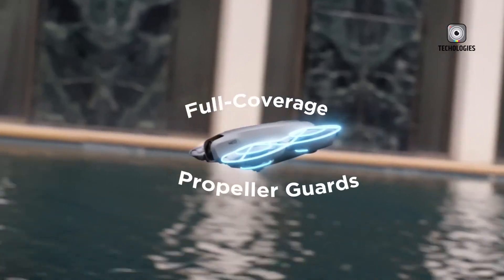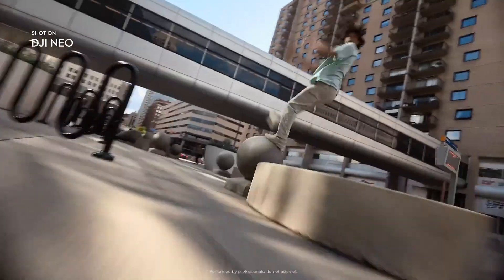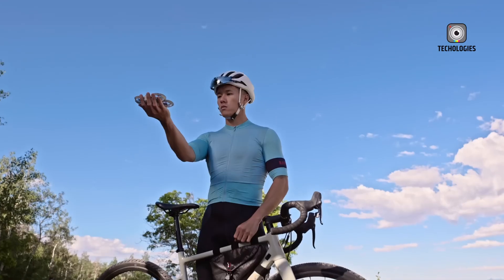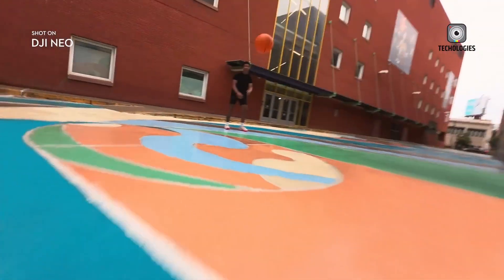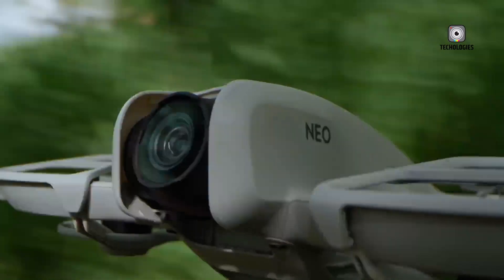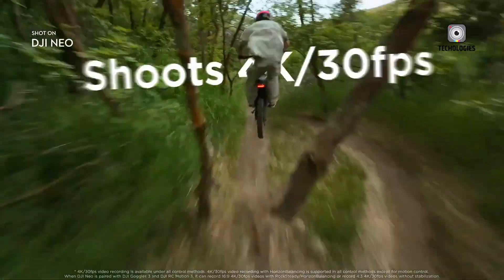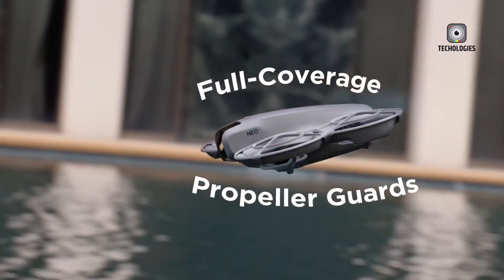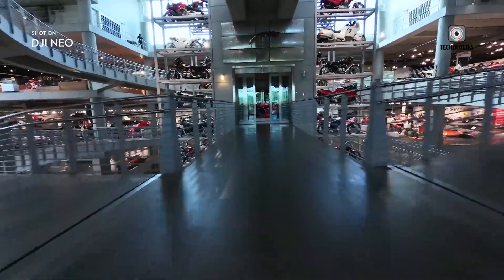The DJI NEO is a lightweight and compact drone designed primarily for beginners and casual users. With a weight of just 135 grams, it's incredibly portable and perfect for indoor flights or flying in tight spaces. Its lightweight construction, however, means it's less durable compared to more robust drones. While it does come with propeller guards for some protection, it's not designed to withstand high-speed crashes or rough landings.